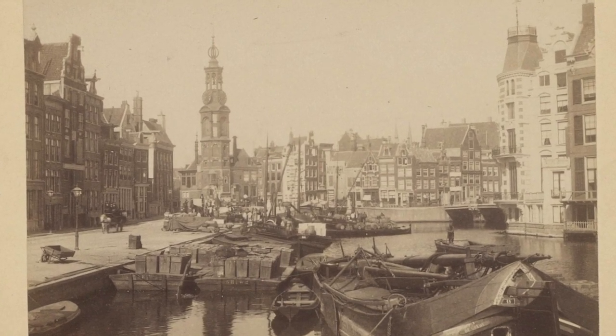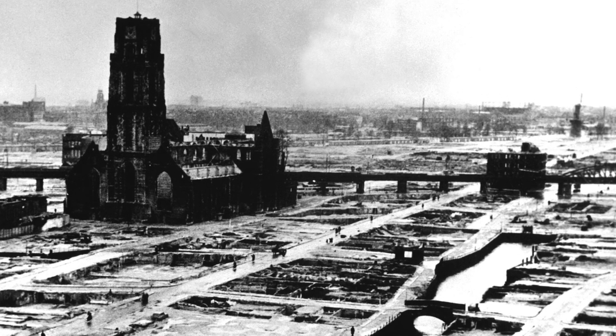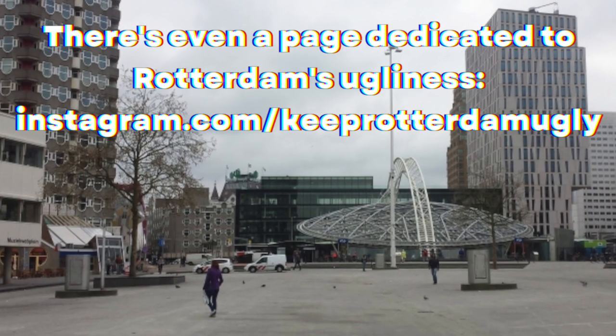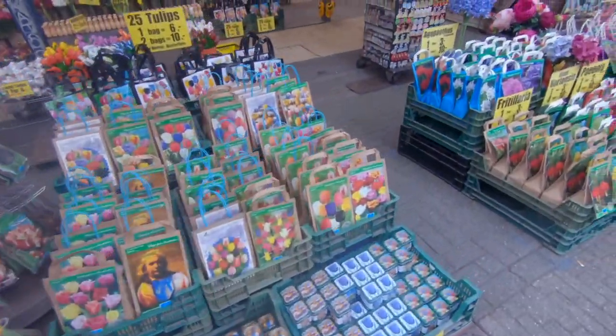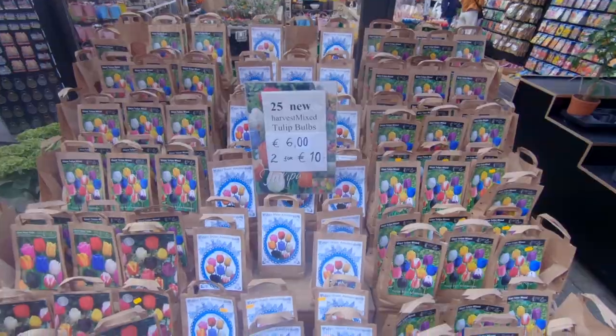This is not the case for cities like Rotterdam, which was completely flattened by World War II and wasn't rebuilt according to its original city plan — it was rebuilt as a grey, modern, car-oriented town instead. Right by the Muntstoren, you'll find the Bloemenmarkt, the world's only floating flower market, built in 1862.